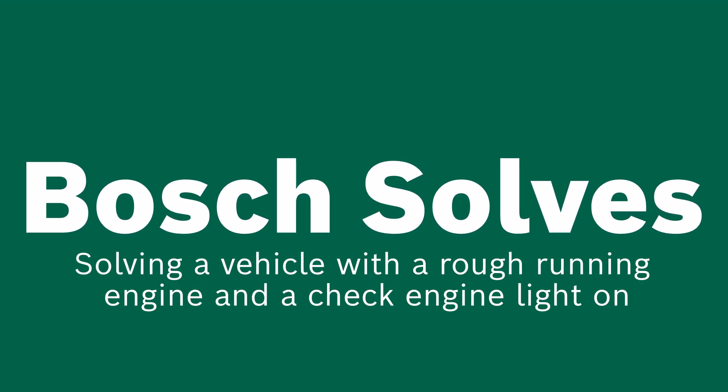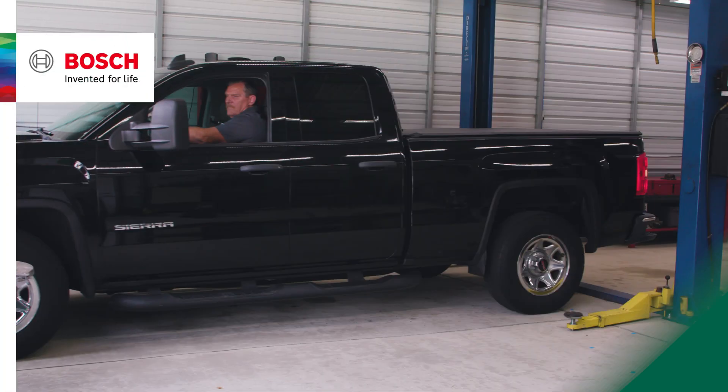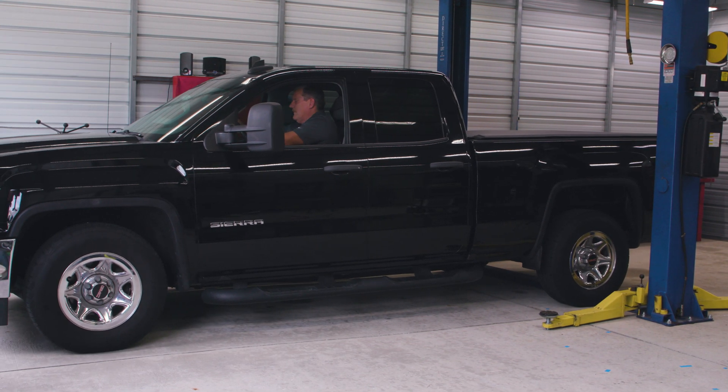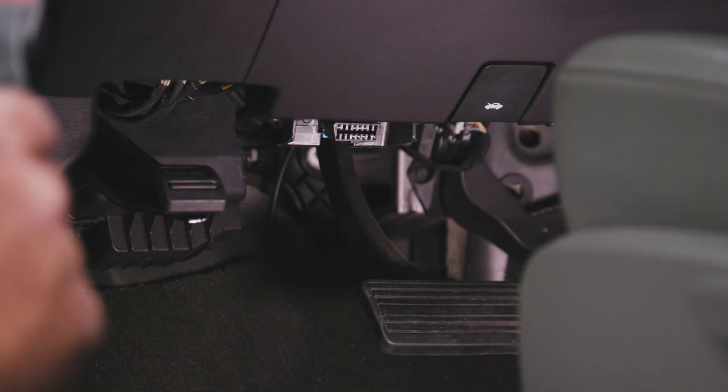Welcome to another edition of Bosch Solves. Today we've got a truck in the garage with a rough running engine and a check engine light on. The RPMs are low and it intermittently shuts off at idle.